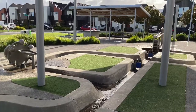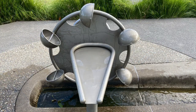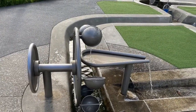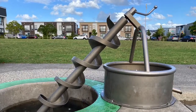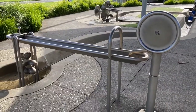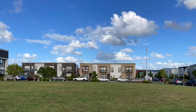There are loads of water play areas under the shady canopy. There is also a grassy field next to the park.